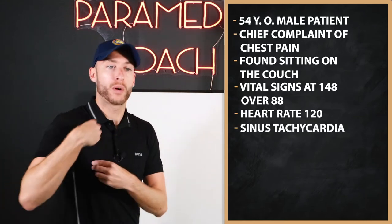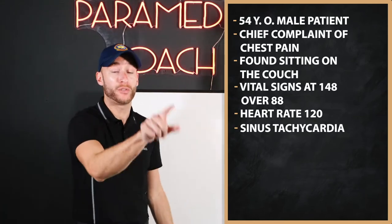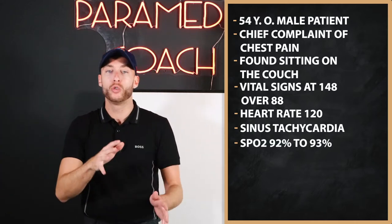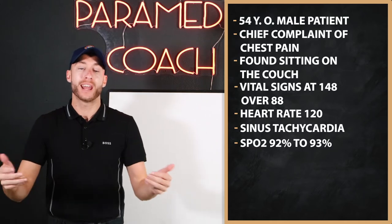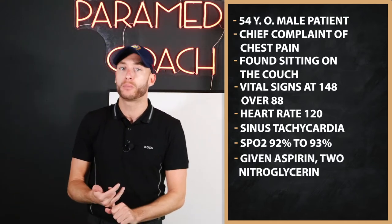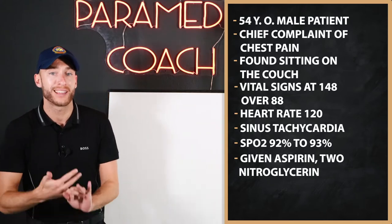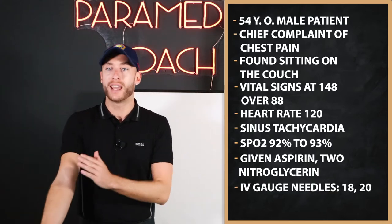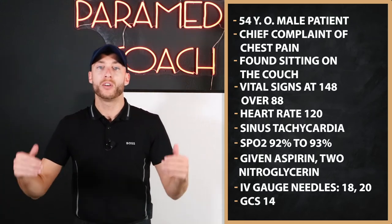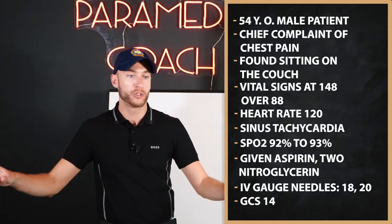EKGs — I'll give it to you right here. There is some ST depression found on EKG, you'll see that in a moment. SpO2 is about 92-93% right now on patient oxygen. We've given this patient aspirin and two nitroglycerins. We have two IVs: an 18-gauge and a 20-gauge. GCS right now is about 14. Do you have any questions?